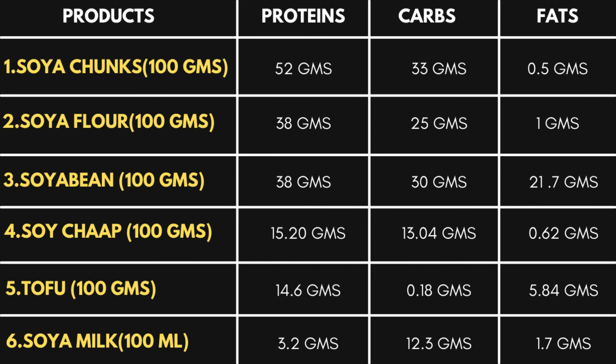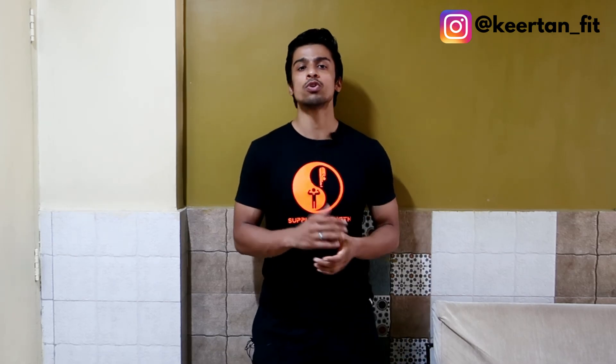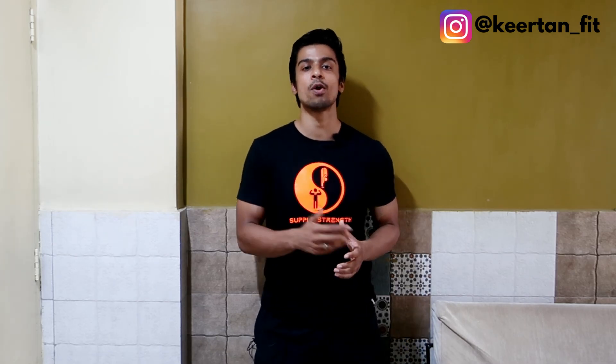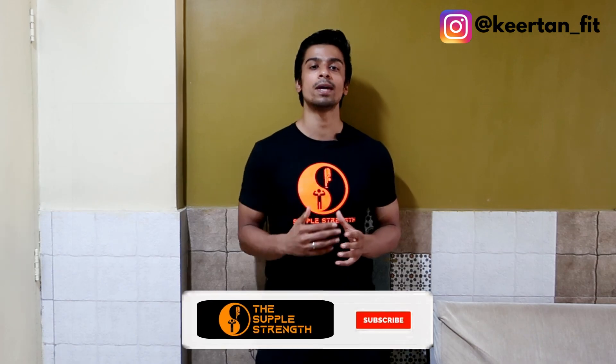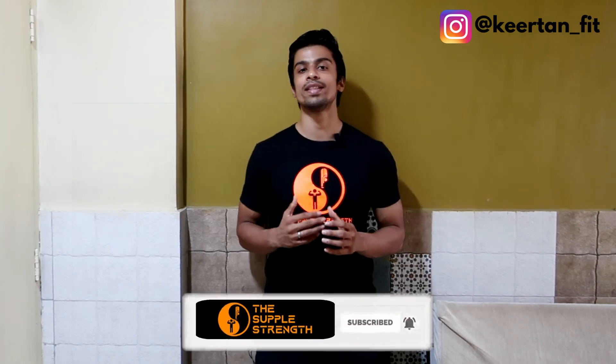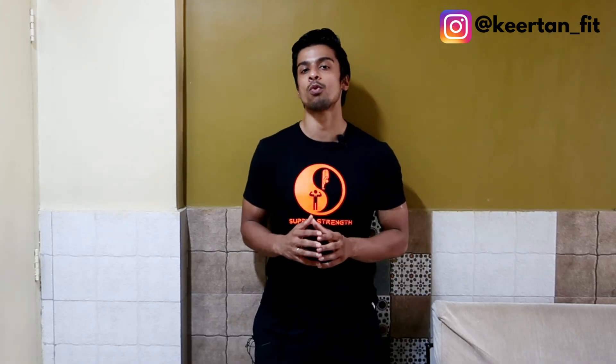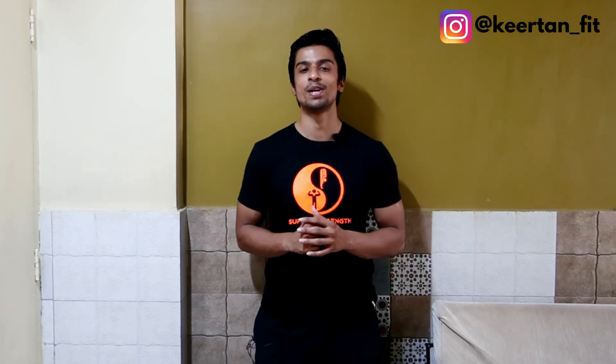Using this chart, you can easily choose the best soya bean product according to your goals and the amount of protein you need on a daily basis. Have a closer look at the chart and choose the product that ideally suits your meal planning. I hope I cleared a lot of confusion related to soya beans and other soya bean products available in Indian markets. If you found this video helpful, like, share with everyone, and subscribe to the channel for more informative videos on workout and nutrition. Check out supplestent.com where we provide evidence-based nutrition and workout coaching to enhance human performance.